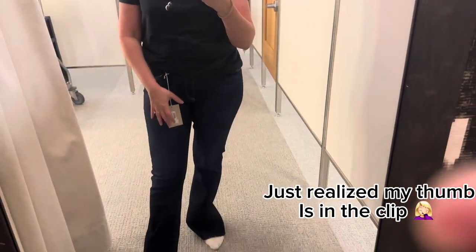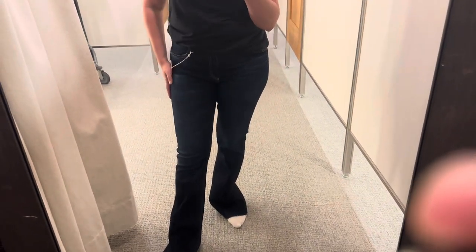These are the AG Farrah Boot. I love AG jeans. They're very comfortable, they have a nice stretch to them, good material. These are a little long. That is it.